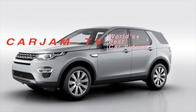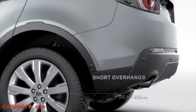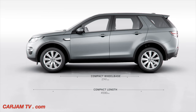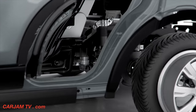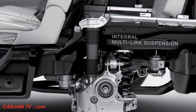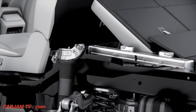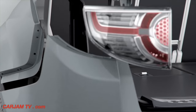The new Land Rover Discovery Sport is a triumph of efficient packaging. Considering its compact profile and footprint, it offers a surprising amount of interior space. The new Multilink rear axle is packaged to minimise intrusion of the rear suspension turrets, and along with highly configurable seating, delivers uncompromised, generous luggage space.